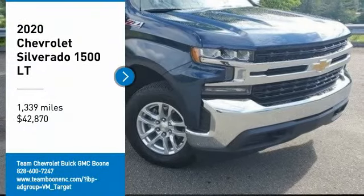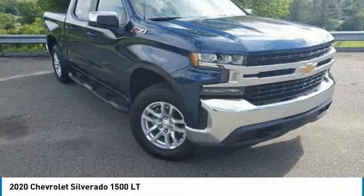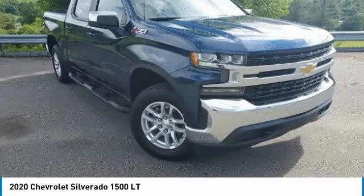Looking for the right vehicle? Check out the 2020 Silverado 1500. The Chevy Silverado 1500 has the lowest cost of ownership of any full-size pickup and is priced below $45,000.